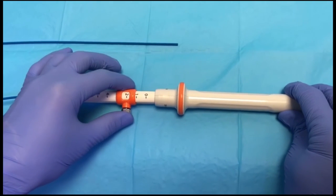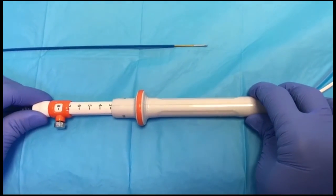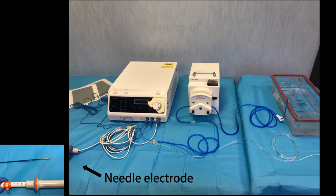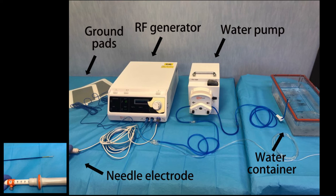We used a novel ultrasound RFA system consisting of a 19-gauge needle electrode covered with a sheath except for the terminal 1 cm, with sharp conical tips for energy delivery. The needle electrode is connected to the radiofrequency generator, which is also connected to a couple of ground pads. Furthermore, the needle electrode is connected to a water pump that circulates cooled saline solution between a water container with ice and the needle in a closed circuit.